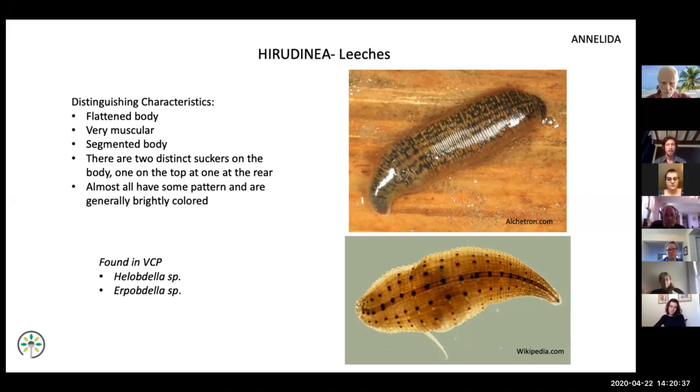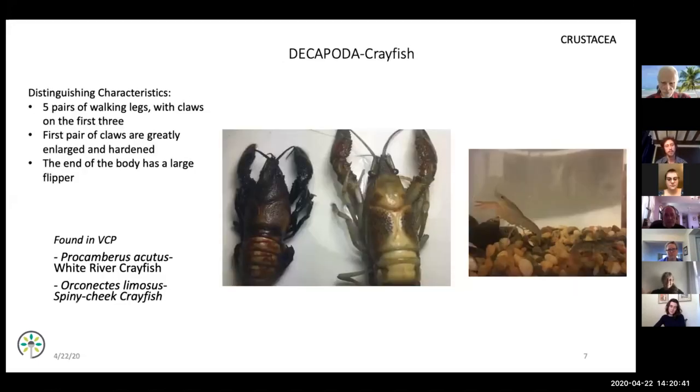We have two species of crayfish: Procambarus acutis and Orconectes limosus. This was done pretty extensively and systematically two years ago to determine whether or not we have Orconectes rusticus, the invasive crayfish species — which was luckily not found in the system. If you look at the two species, Orconectes on the left is more robust and tank-like, while Procambarus acutis on the right is more elongated and skinnier.